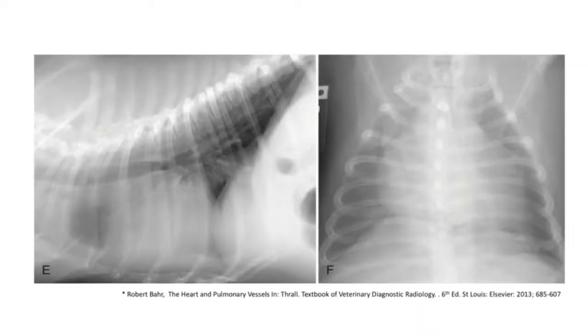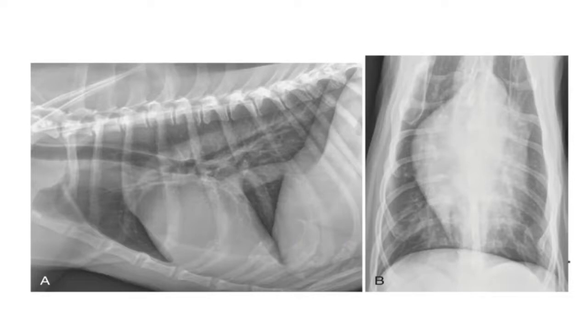Here we have a lateral and a ventrodorsal radiograph of a pug. You can appreciate that the cardiac silhouette looks chunky and round, with quite a lot of sternal contact, and in the VD view the heart is quite wide, taking up a large proportion of the thoracic cavity. But this is a normal pug — it doesn't have any heart disease.